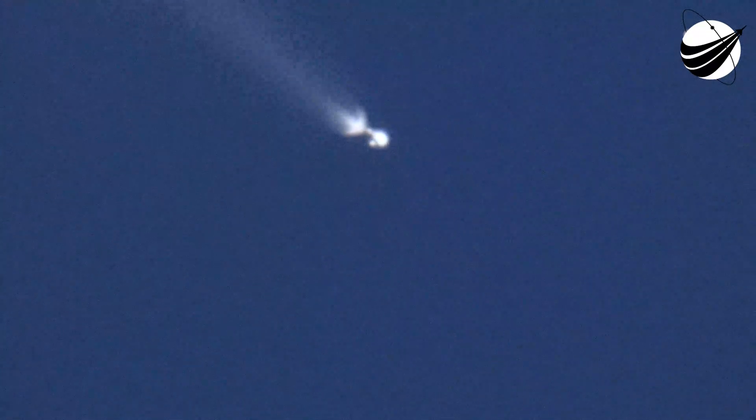During that time, stage two will continue on its journey with the third event, second engine start one, or SES-1. That's where we will light the single MVAC engine, and it will propel the second stage along with the payload. Main engine cutoff.